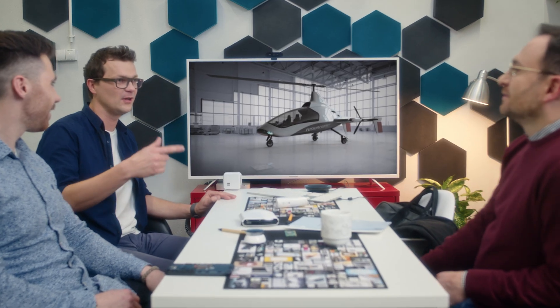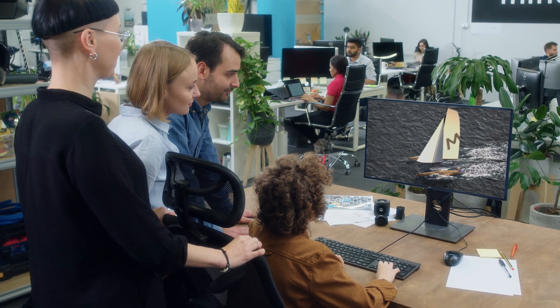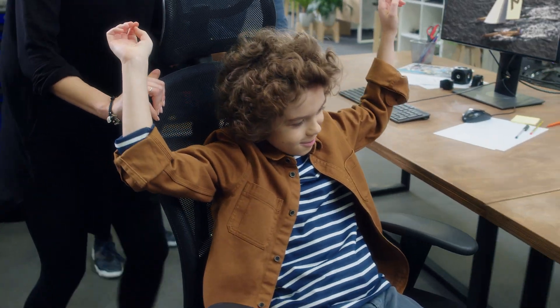Whether the project involves appliances, transportation, electronics, industrial, or medical, our designers will explore up to three aesthetically different design directions, each prepared with a dedicated team of engineers. You are in charge of choosing the design which progresses into further development.